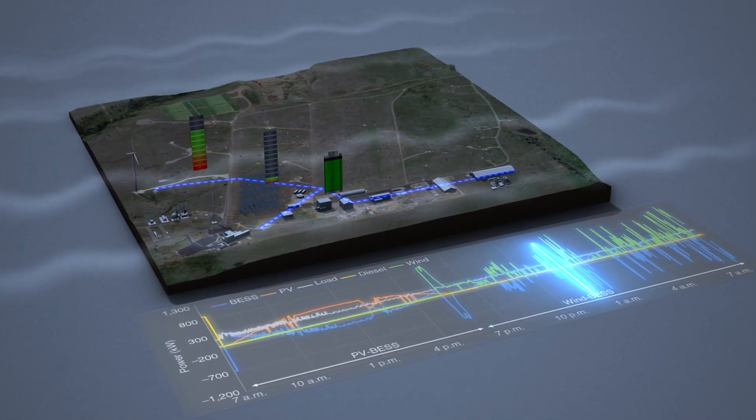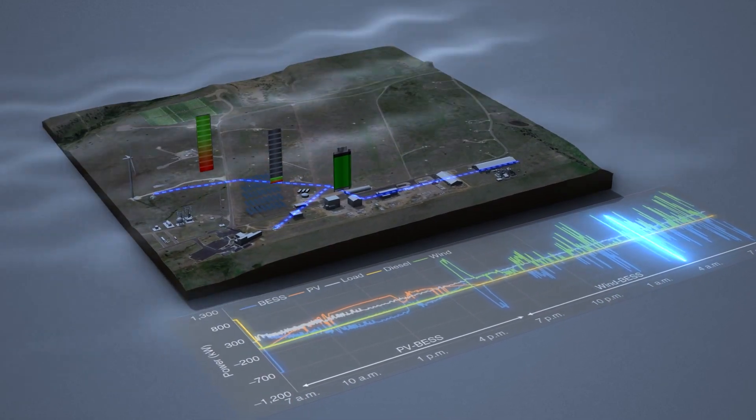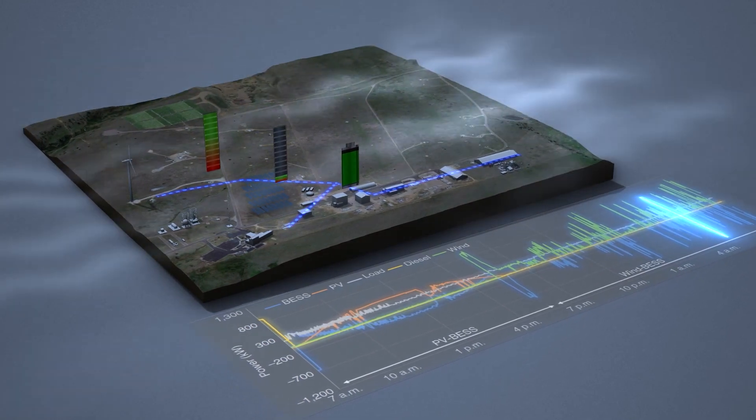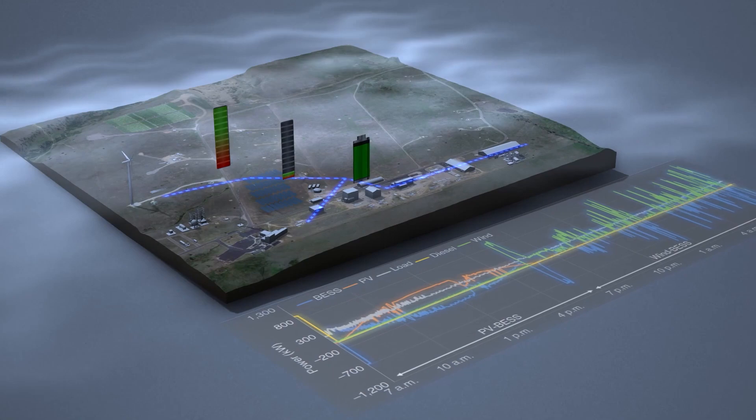At night, a mix of battery and wind energy is used to power nighttime loads. Note that the battery is again used to smooth the power provided to the buildings, thereby providing continuous power from a 100% renewable energy system.